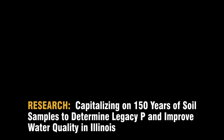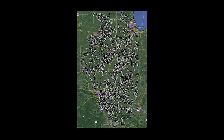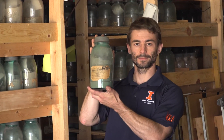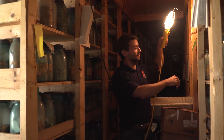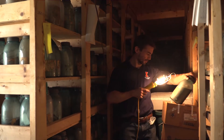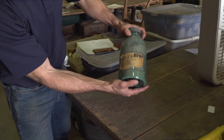Our lab has also received additional support from NREC to valorize a soil archive that is 155 years old, covering soils across our state. About a year ago, I stumbled upon an old shed at the South Farms on campus that was going to be bulldozed. With a headlamp I found old jars, and my heart almost stopped as a soil scientist when I realized these were samples taken as early as 1885, when the University of Illinois was first founded as part of the initial soil survey.